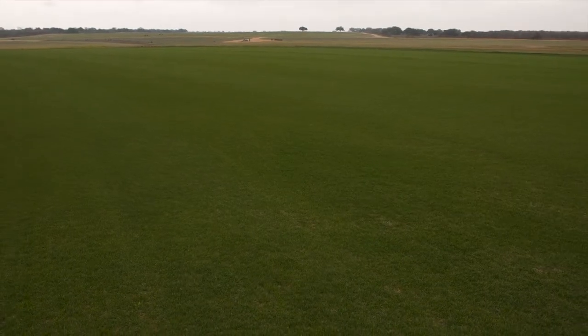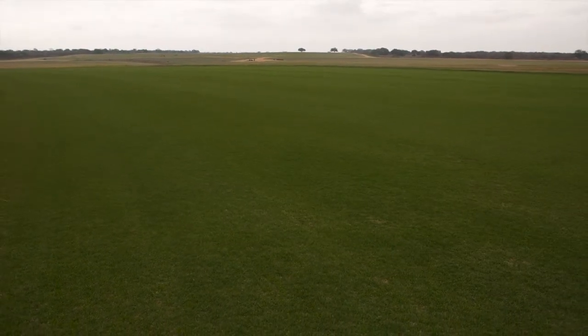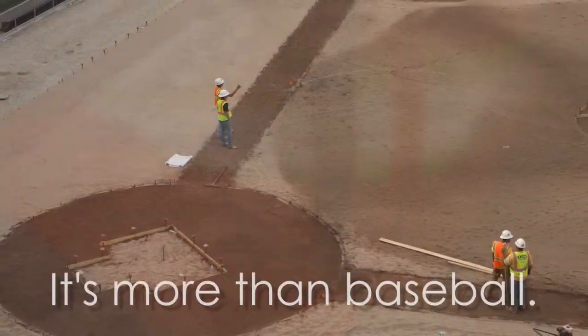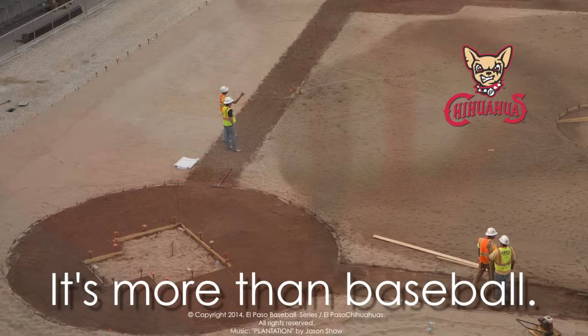It's been a work in progress. We began last August in the preparation for this job and have continued through today for the El Paso Chihuahuas.